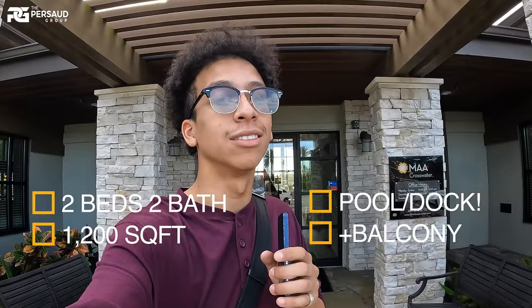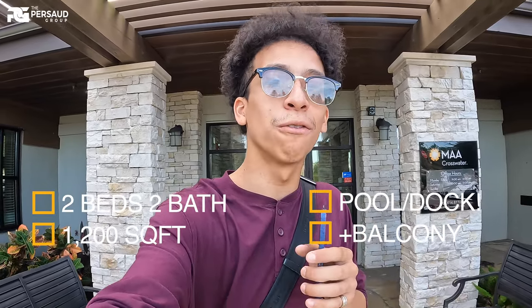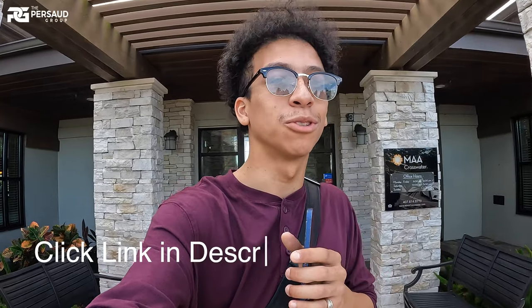So I wanted to show you guys an actual model apartment — two bedroom, two bath, 1,200 square feet. But before we get into that, I want to show you guys the amazing amenity features that this apartment complex has to offer. This is a lakefront complex, guys — they got it all. So join me, let's get into it.